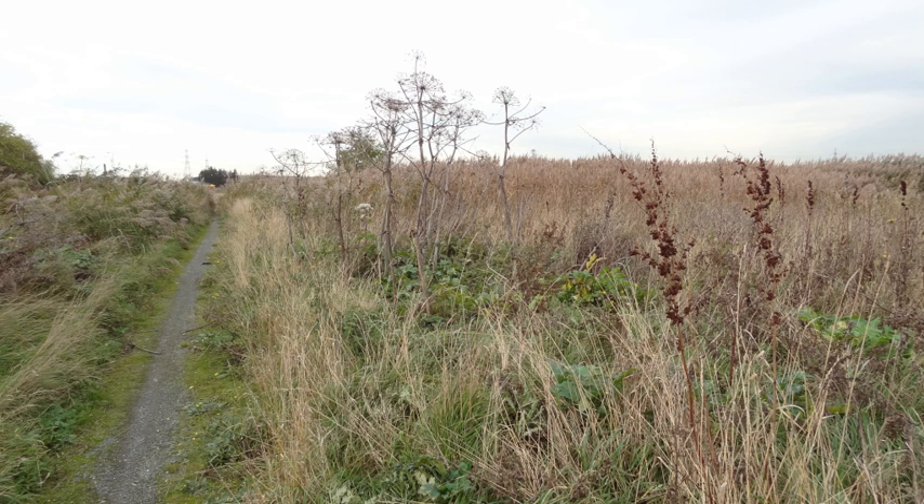Entrance to the site is free to residents of Thurrock and the London Borough of Havering. The site is home to an environmentally friendly visitor centre which features solar panels, rainwater harvesting, natural light and ventilation, and a ground heat exchange system. This visitor centre was completed in 2006 at a cost of £2 million.